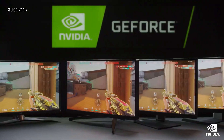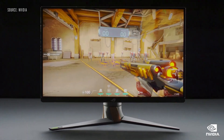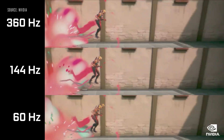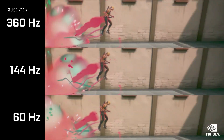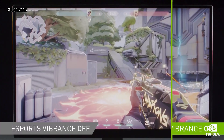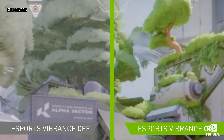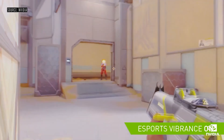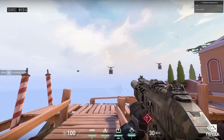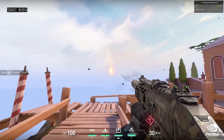NVIDIA is announcing a new class of 1440p 27-inch G-Sync eSports displays. These displays feature industry-leading refresh rates up to 360Hz for the smoothest, lowest-latency gaming. eSports-tuned Vibrance color profiles powered by mini-LED backlights and oxide transistors make targets pop from the screen. An enhanced, easier-to-use reflex analyzer automatically measures system latency, so gamers can head into competition with full confidence in their PC's performance.